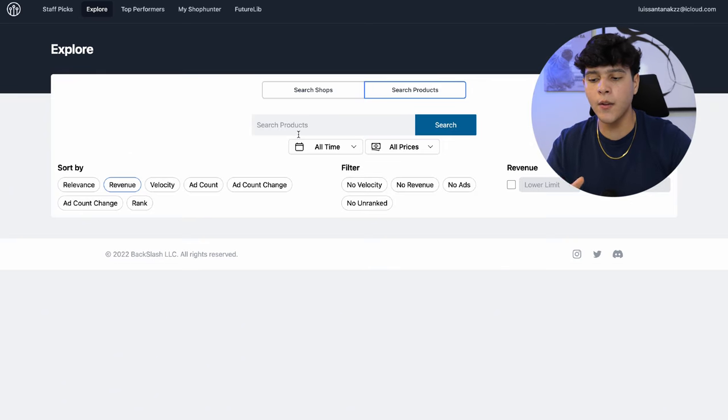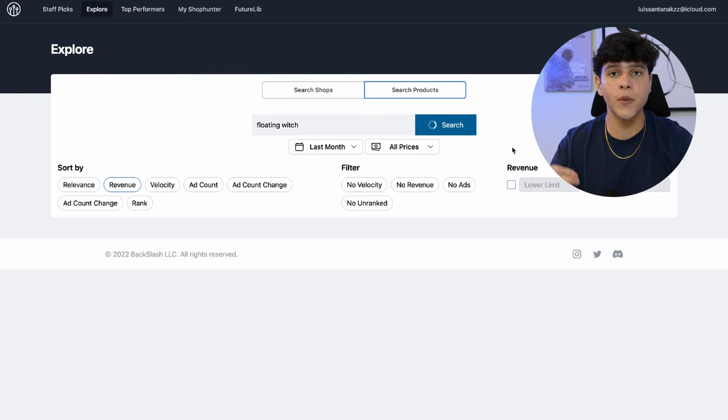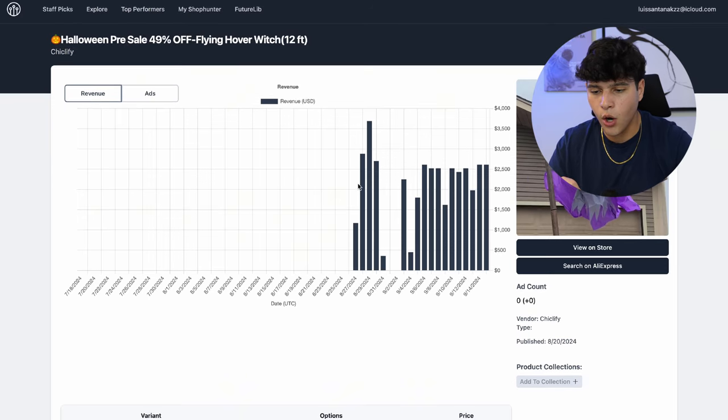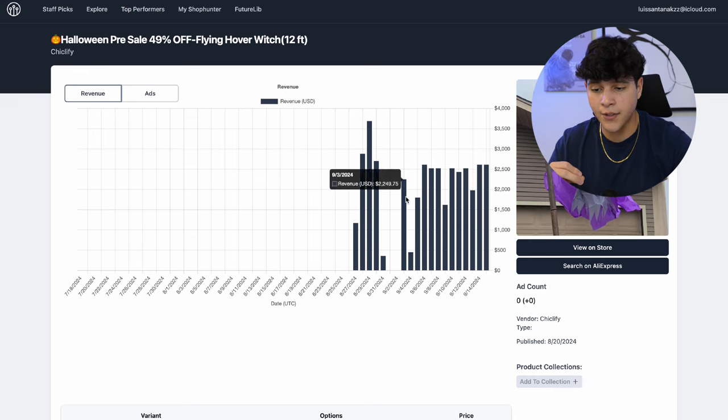The Explorer page is what I use most — it's basically for checking if a product is actually doing well. For the floating witch, let's filter by last month and sort by revenue to see if they're actually making money. It looks like they have a pretty consistent amount of sales — they're having $2K days very consistently with this product alone. So now we know they're actually making money and this is definitely a winning product during Halloween.